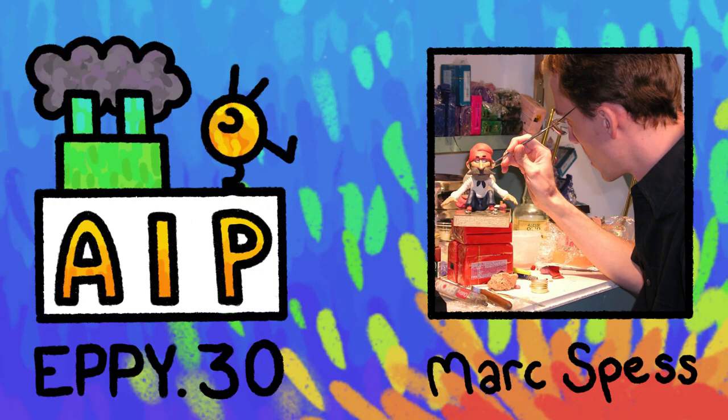Hello, Terry here with another episode of the Animation Industry Podcast. I'm especially excited about this episode because I've been personally inspired by today's artist for many years. His name is Mark Spess and he is a veteran to the claymation community. If you are beginning in claymation or you've found out how difficult clay can be in stop motion and you'd like some expert tips, you're going to want to give this chat a listen because he is an encyclopedia for clay knowledge.